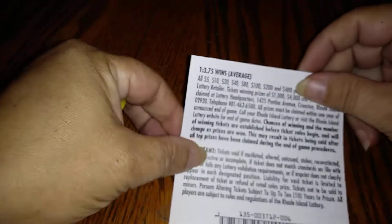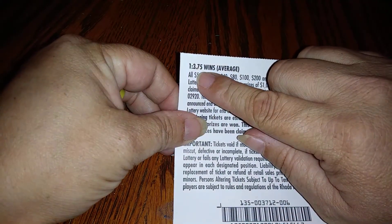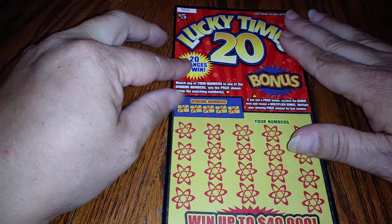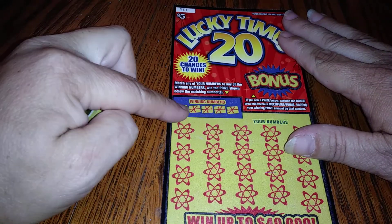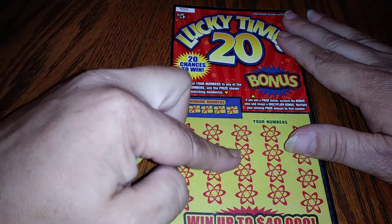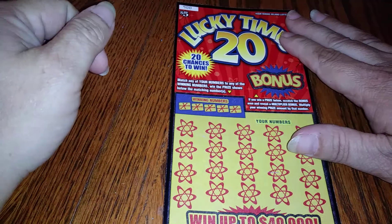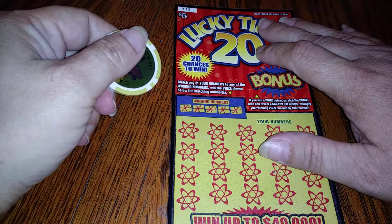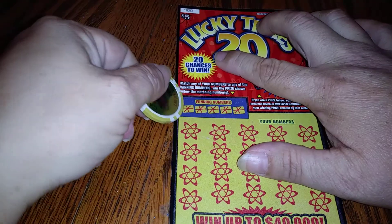The chances of winning are 1 in 3.75. Lucky Times 20 — so what you need to do is just match the numbers in these boxes right here, down here, and be lucky to get a multiplier bonus. Let's see what our winning numbers are.